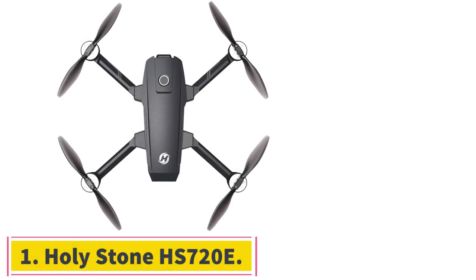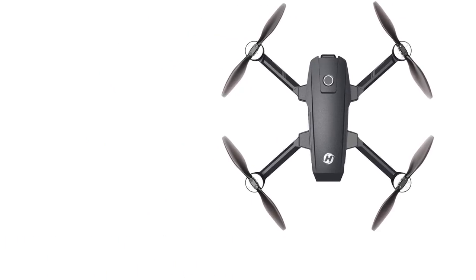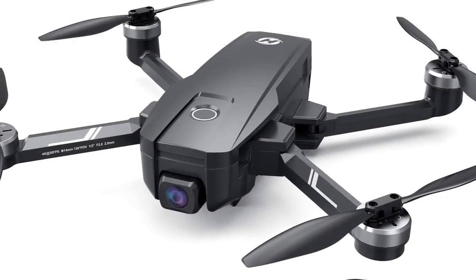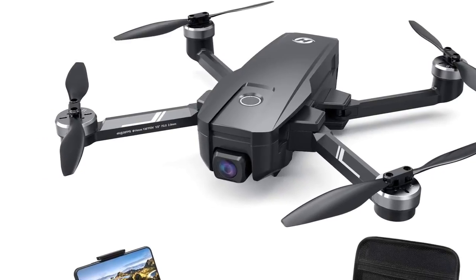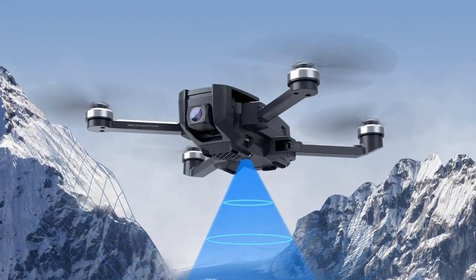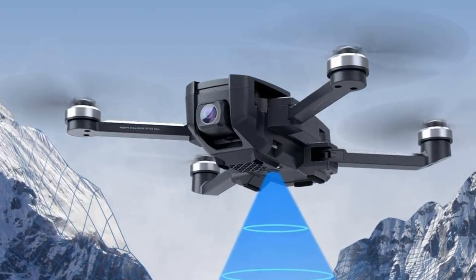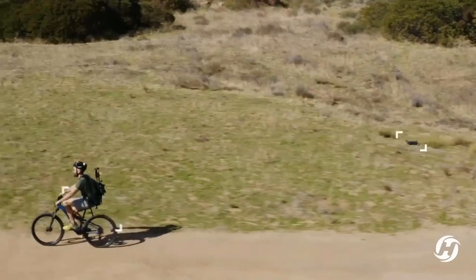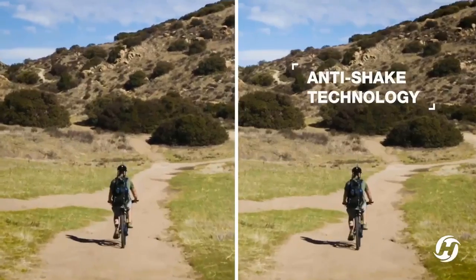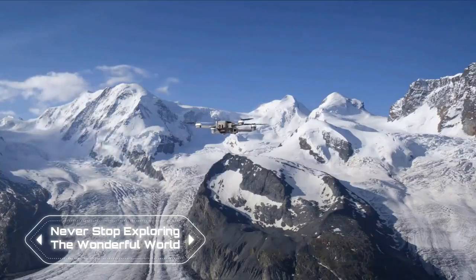At number 1: the Holy Stone HS720E. If you are thinking about the best Holy Stone drone, especially for beginners, then the HS720E is a perfect and affordable choice. It features EIS and an easy-to-use mainframe, making it the best Holy Stone drone for beginners. It can capture clear images with impressive stability. The HS720E comes with a 4K EIS which reduces blurring while shooting video, and the Sony sensors allow you to take superior images instantly.